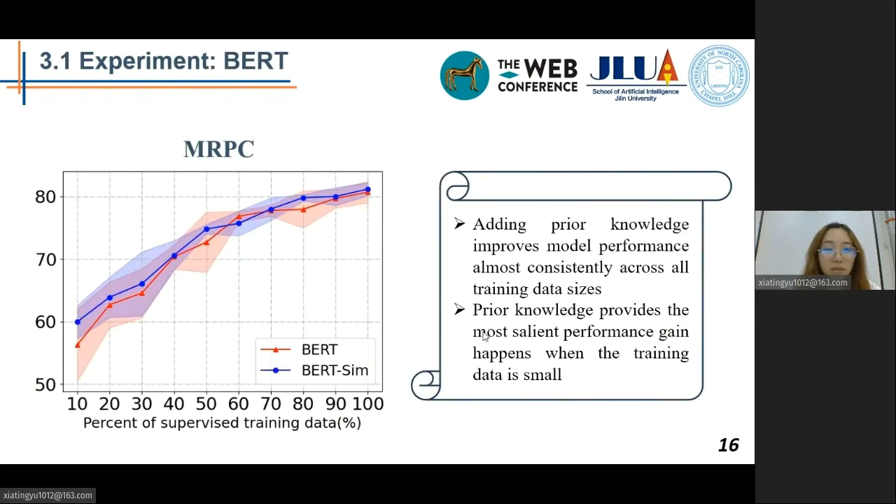In order to better demonstrate this, we did further experiments. For each dataset, we randomly selected from 10% to 100% of data from the training set. For BERT and BERT-SIM, we trained five times for each training scale on each dataset. Taking the MRPC dataset as an example, our proposed method for adding prior knowledge improves model performance almost consistently across all training data scales. The benefit is especially salient when training data is scarce.